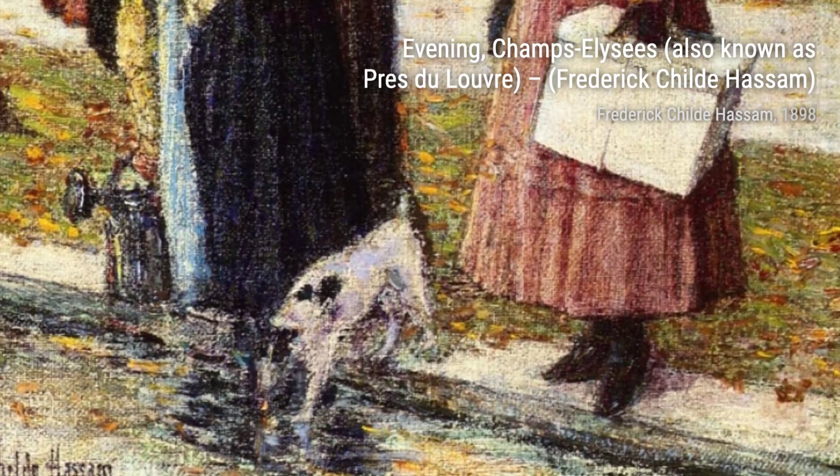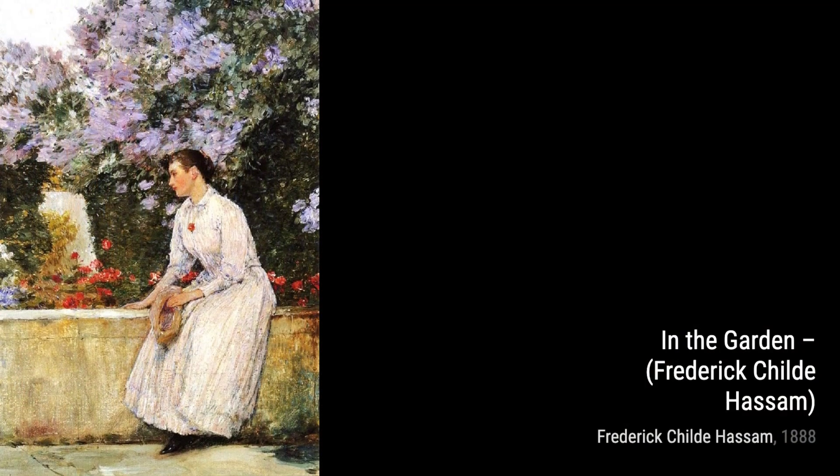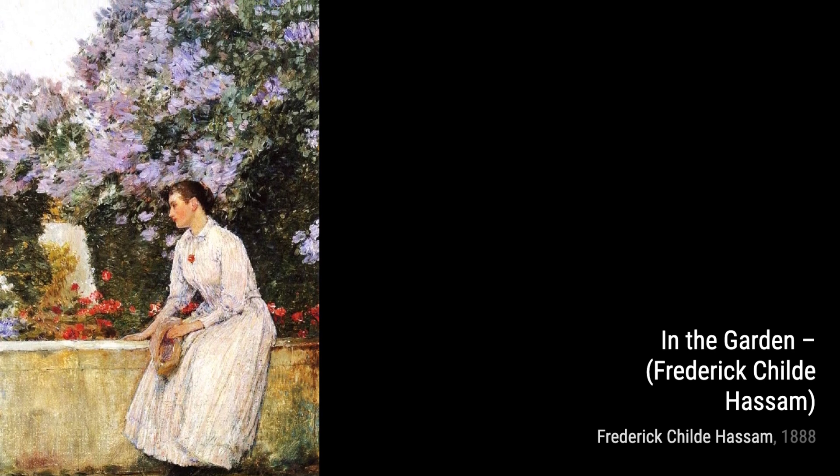Evening, Champs-Élysées, also known as Près du Louvre, takes us back to the romantic streets of Paris. Hassam's loose brushwork and vibrant colors transport us to a lively evening scene, filled with the energy of the city.